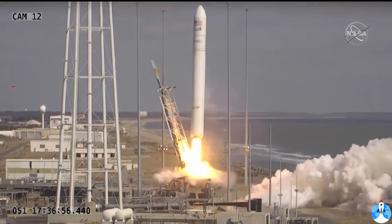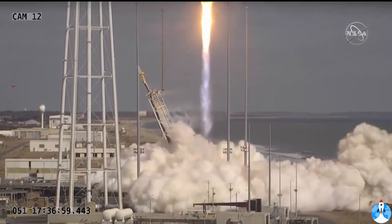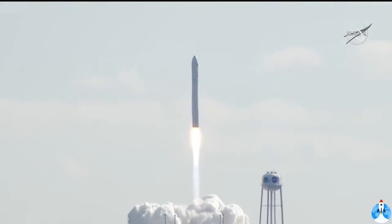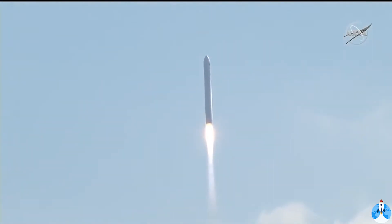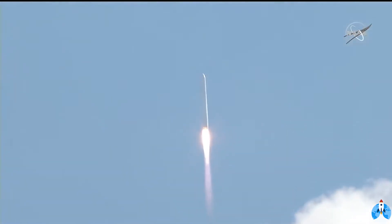And we have liftoff of NG-15 mission along the flight facility. Engines are at 100%. Attitude, report pressures, and vehicle subsystems are nominal. The SS Catherine Johnson takes flight on this, the 59th anniversary of John Glenn's Mercury flight, carrying 8,000 pounds of cargo to the International Space Station. Good performance on the first stage so far.